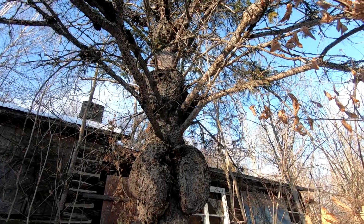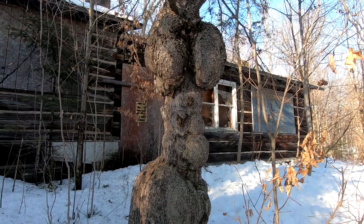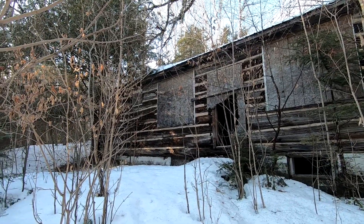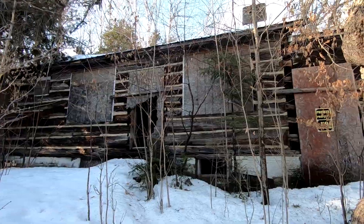If anybody knows what this tree is, you guys will know the cabin right behind it — the famous mob man Al Capone's cottage. Not much left of it.